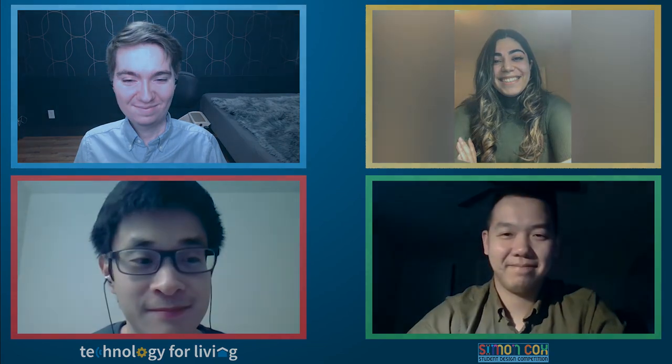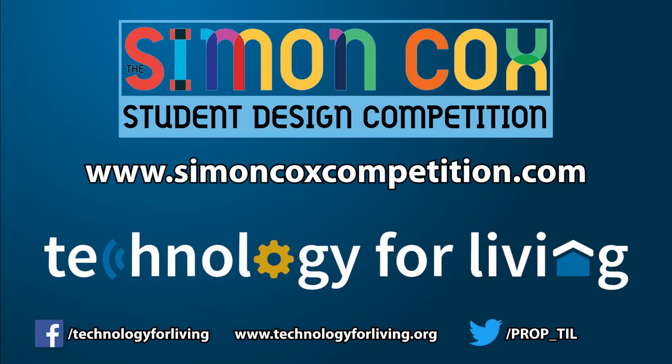Thank you for taking the time to talk with me. I'm sure there will be many people who will be interested in the applications of your project. Thank you so much. Thank you for your time as well.